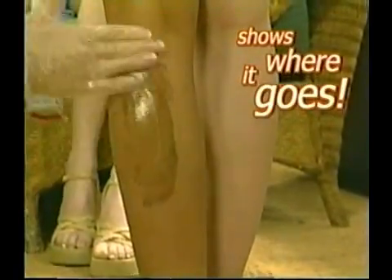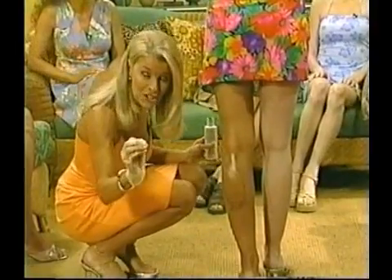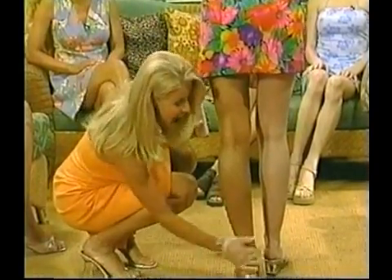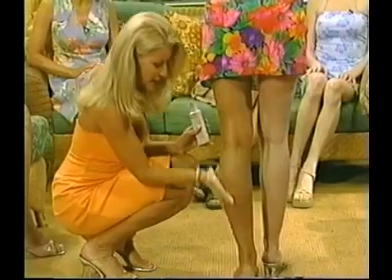The 'shows where it goes' formula — it literally goes on brown. I like to say it reminds me of chocolate pudding, but ladies this is the goof proof formula that allows you to get it on each and every time perfectly. You don't ever have to worry that you're going to end up with streaks, because with Tan Perfect it goes on beautifully and smoothly every single time.